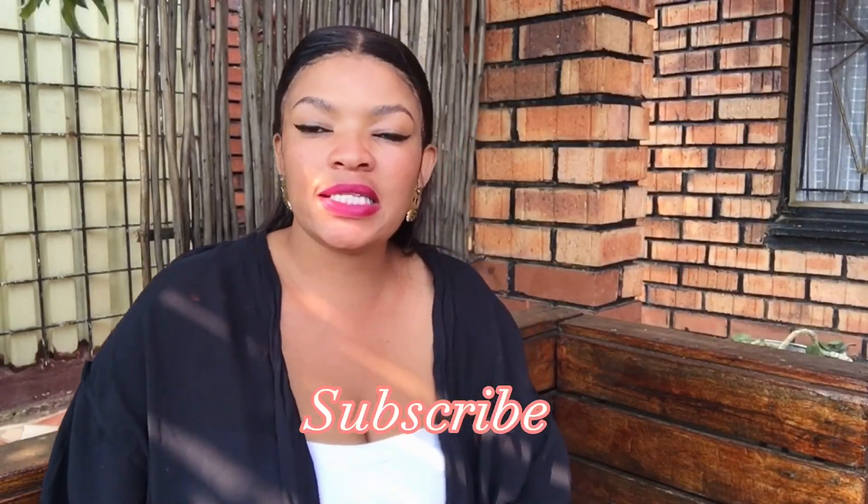So yeah guys, this is me plugging you. Please don't forget to subscribe to my channel, like, comment, and you can even share my videos. Thank you guys for tuning in, I love you — see you on my next video, bye!